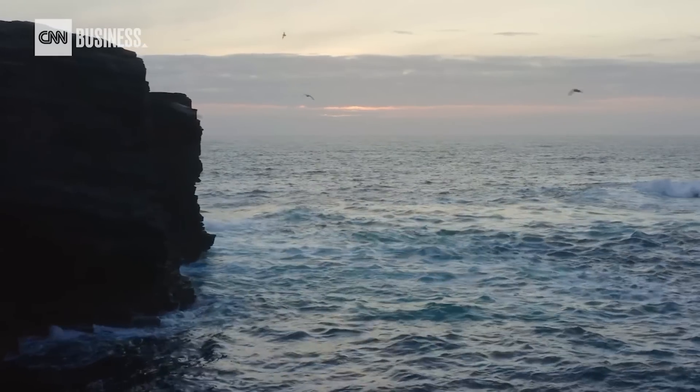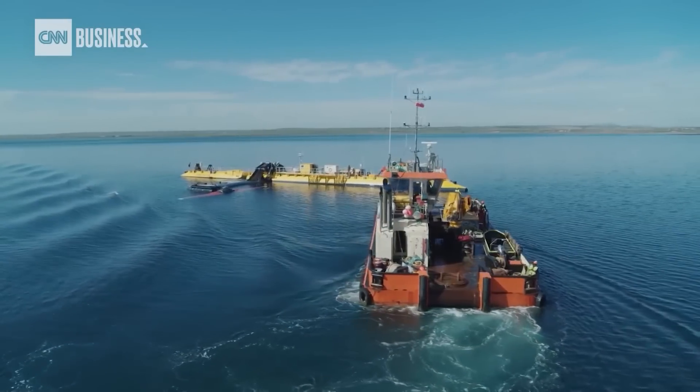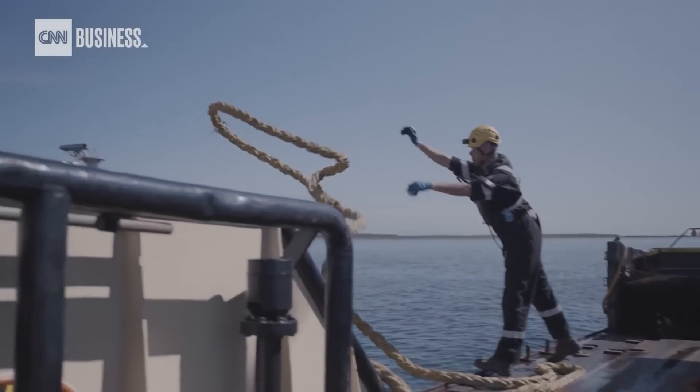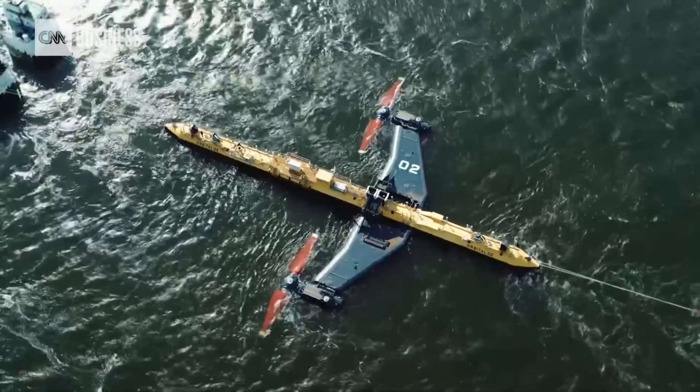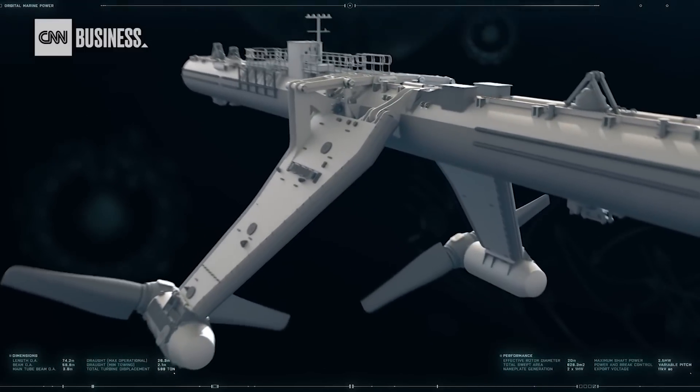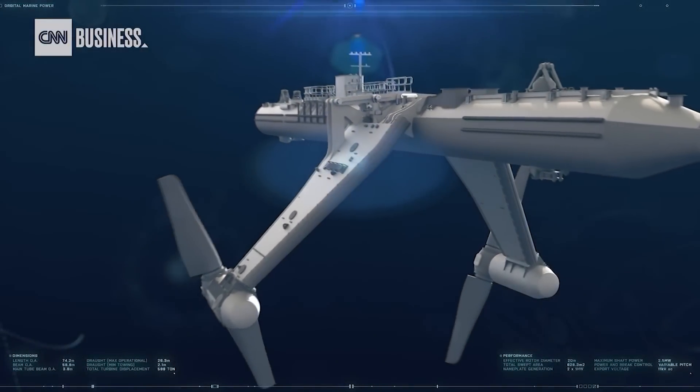Off the coast of Scotland, Orbital Marine Power is one of the companies trying to change that. Its jumbo jet-sized floating platform, called the O2, has two giant rotors that sit 60 feet below the surface of the water and can harness the energy of the ocean's tides.